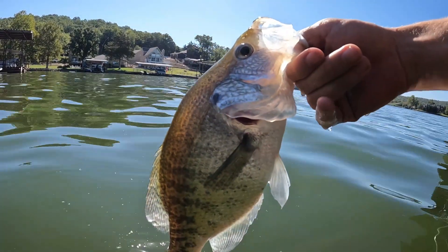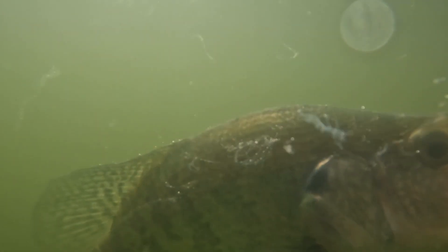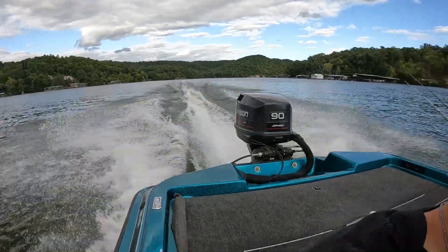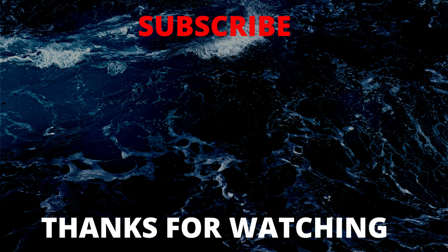I'd look for crappie to continue to move shallow in the next coming weeks as they get more into a fall feeding mode and temperature starts to drop, increasing their metabolism. So overall it's a pretty good time to go out and try to catch some fish. Lots of different patterns you can use to catch a lot of fish, get a limit, and hopefully you guys are able to get out there and get some time on the water for the next fish fry. Tight lines out there — remember to explore deeper, and we'll see you next time.